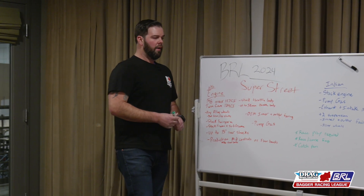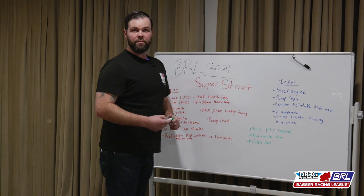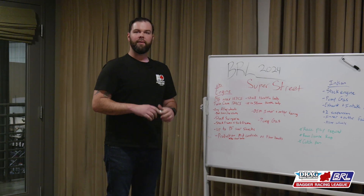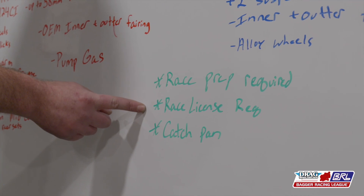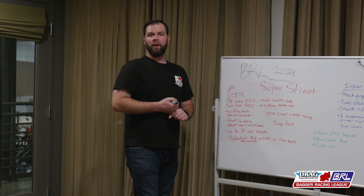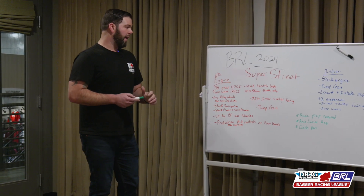Some general class rules: your bike is gonna have to be race prepped — you're gonna need the catch pan, oil hoses, everything all vented properly. A race license is gonna be required, along with all the proper gear: a good helmet, gauntlet gloves, back protector, race suit. You're gonna need all that.